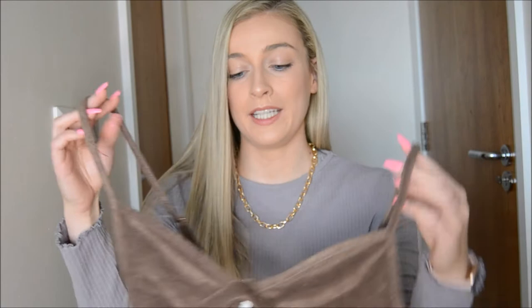The first thing I got was the brown towel bikini — this is the top and I have the bottoms here as well.